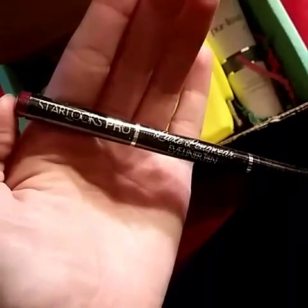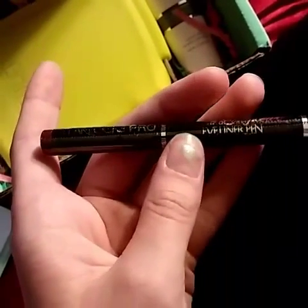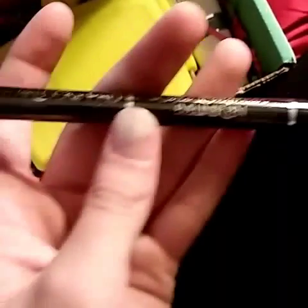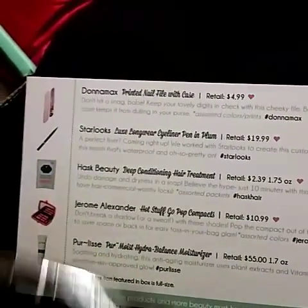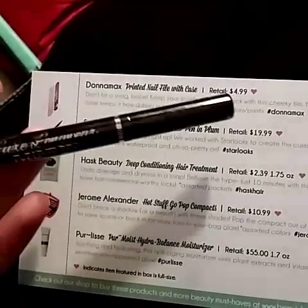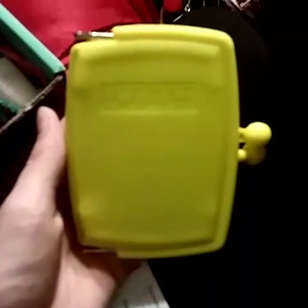I lied — it's Starlux Pro, not what I thought. I knew it started with an S. This is the eyeliner pen, never used one before. It retails for $19.99, and it's the full-size color in plum. Just a quick swatch — it does make a really nice line. I just suck at liquid eyeliner in general and putting eyeliner on the top of my lid.